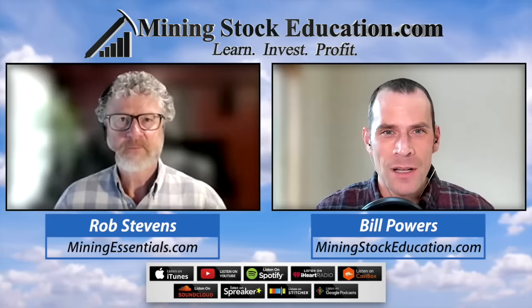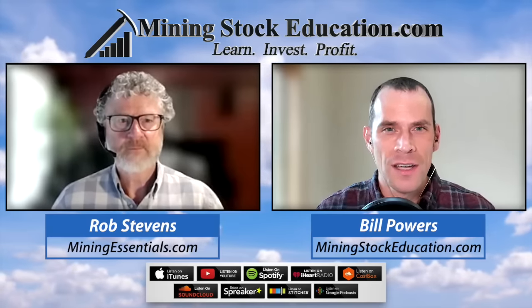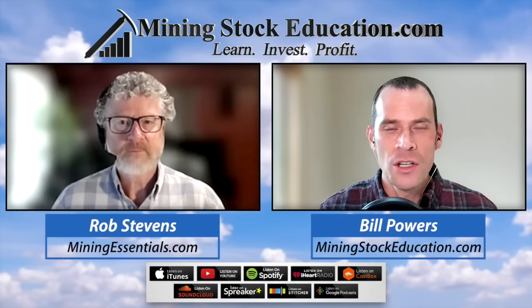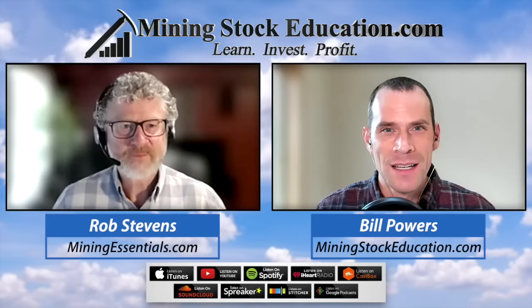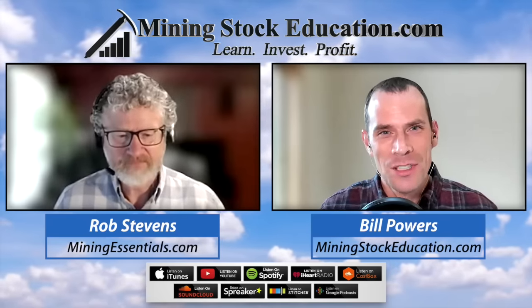Today I asked Dr. Rob Stephens of MiningEssentials.com to talk us through what we should look for in geological qualifications when going through a slide deck of a junior explorer you're considering investing in. Dr. Rob has a PhD and has been at this for decades.